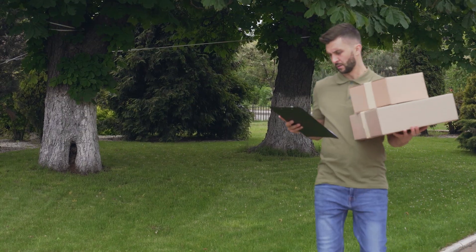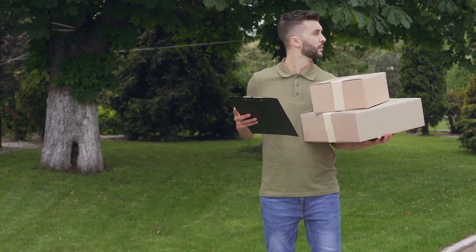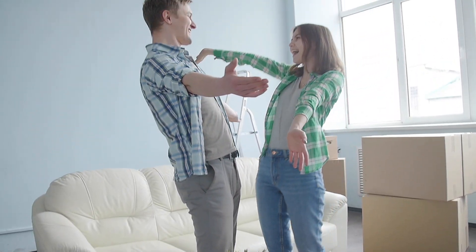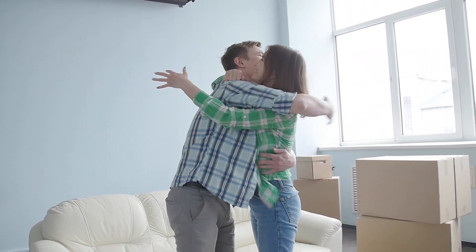So you may be asking yourself, why do you sell cardboard boxes? Great question. Here are the reasons why. Cardboard boxes are easy to find and come in many different sizes. They are more space efficient. They also collapse, which is a huge plus when storing them in your house right before the move.